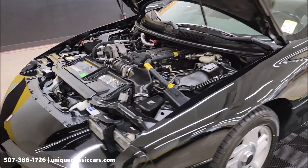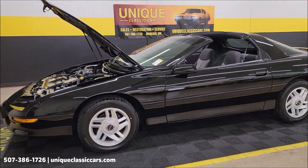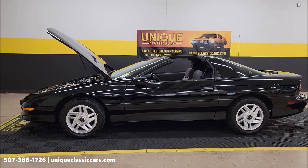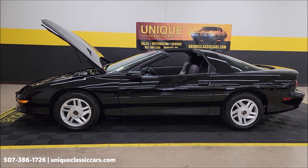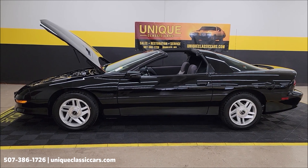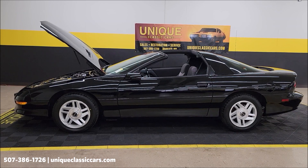This is a 1994 Chevrolet Camaro Z28 coupe with T-tops. Remember that three-month, 500-mile warranty protection plan is included in the purchase price and may be extendable out to 10 years. Consult with your sales associate at 507-386-1726 or uniqueclassiccars.com. We do consider trades, financing is available, and of course we can assist with transportation.